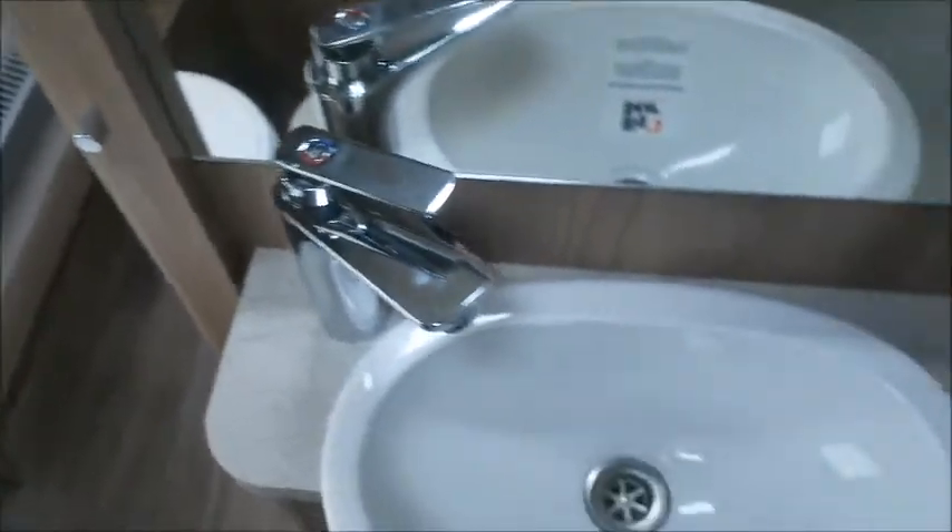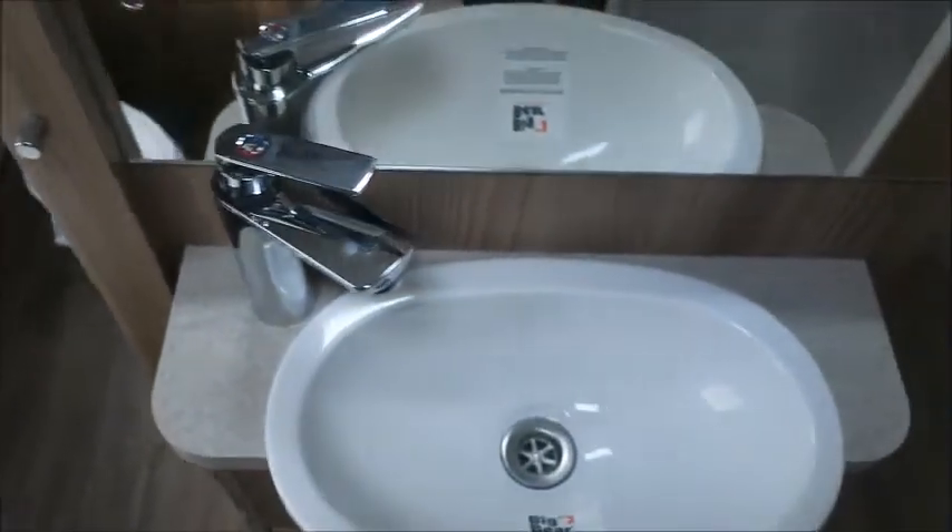Next we've got the walk-through washroom, which almost serves like a little suite to the bedroom. We've got our wash basin, cassette toilet, and a separate shower on the other side.